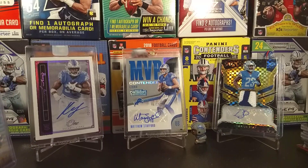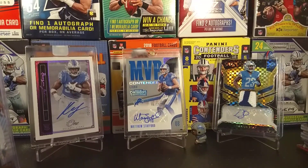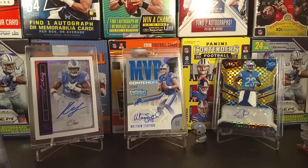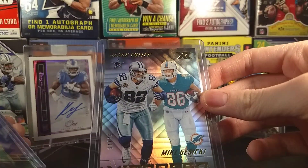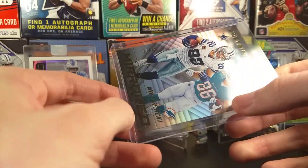There was a one-of-one Drew Brees autograph, which was absolutely insane, and a Rob Gronkowski one-of-one redemption autograph. That was insane. I thought I might have got myself something, and... not a card. It is a gamble, but it's a nice gamble — I usually do pretty good with those.